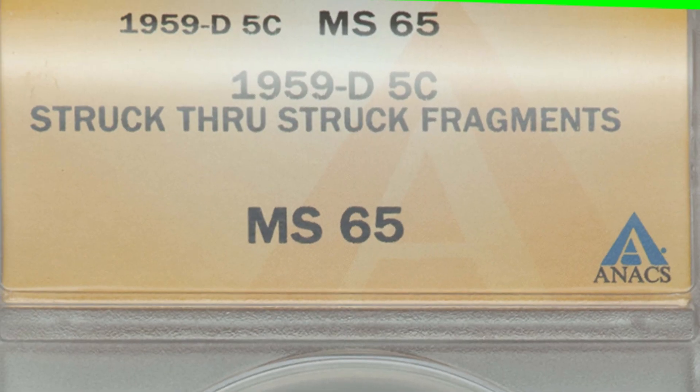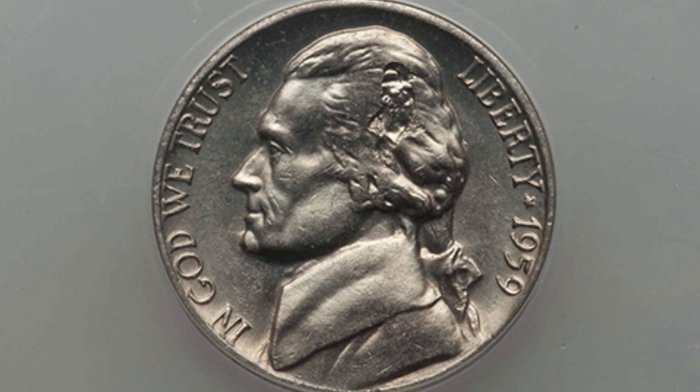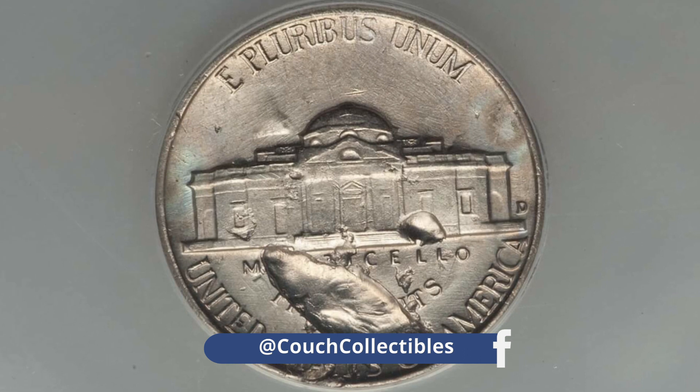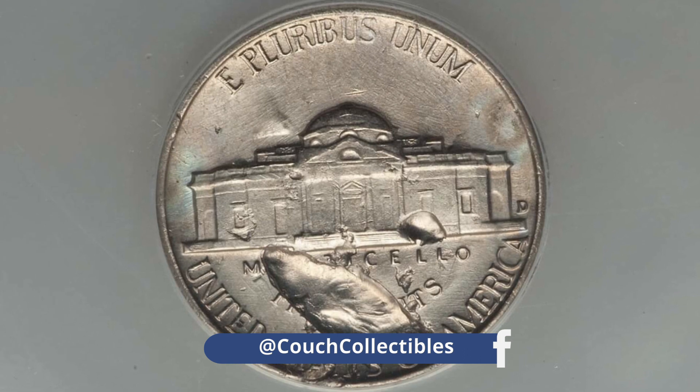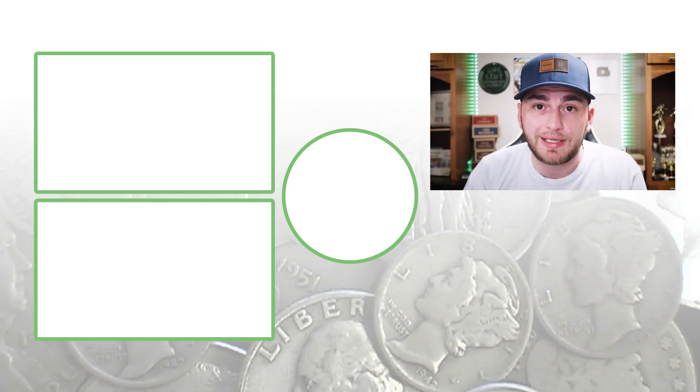Here's a 1959-D mint mark that only sold for a little over $70. The coin has been struck through fragments — it's graded by NGC at Mint State 65. You'll see the fragments in Jefferson's hair and also on the reverse of the coin. Always be on the lookout for mint errors like that.